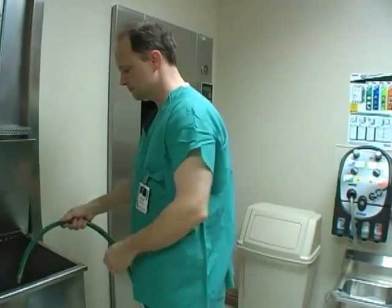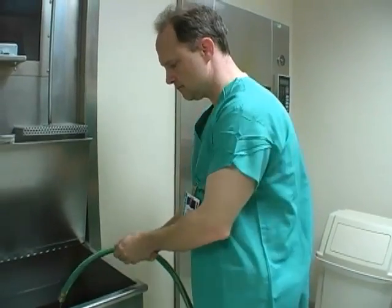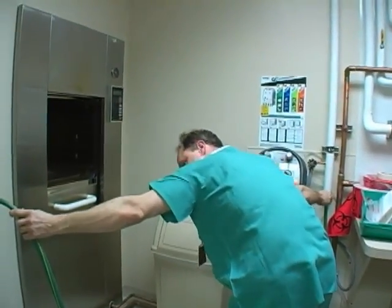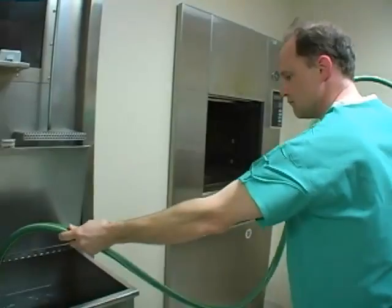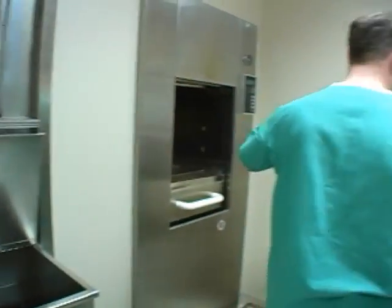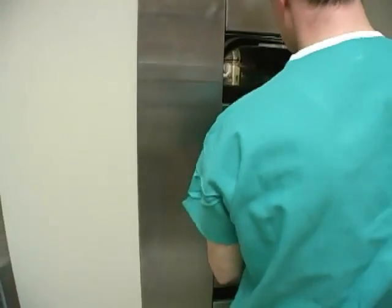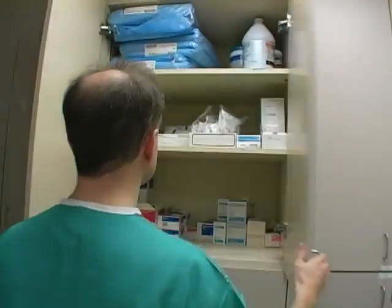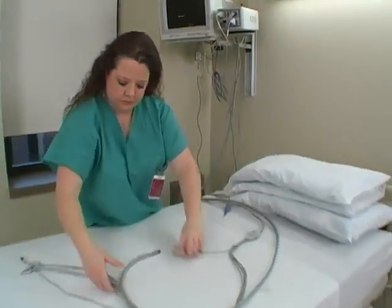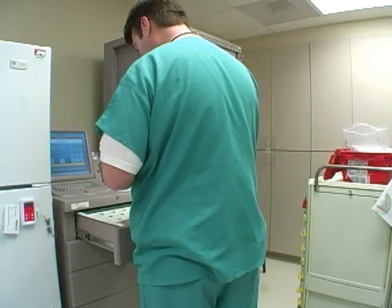During the activation period, each staff member participates in preparing the biocontainment unit for the patient's arrival. The dunk tank is filled with an antimicrobial solution to destroy potential microorganisms on the outside of lab samples. The autoclave is prepared to sterilize equipment, linen, or garbage leaving the unit. The unit's supply stock is checked, the patient's room is made ready, and medications are brought in from the pharmacy.